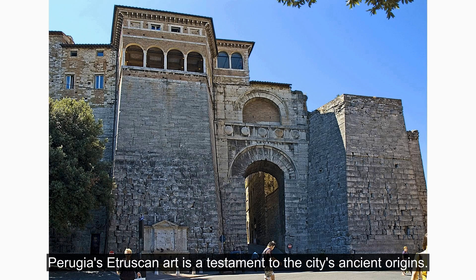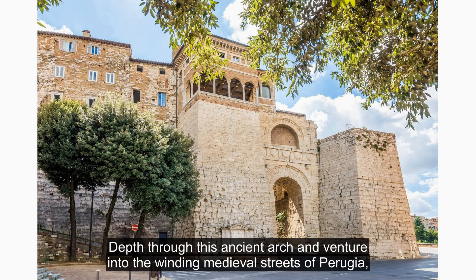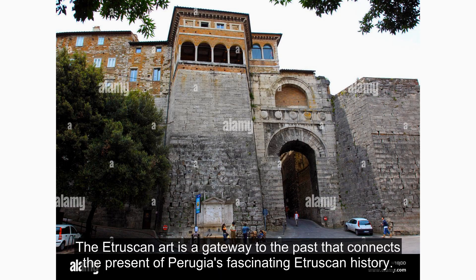Perugia's Etruscan arch is a testament to the city's ancient origins. This well-preserved archaeological site stands as an entrance to the historic city centre. Step through this ancient arch and venture into the winding medieval streets of Perugia. As you explore, you'll discover hidden gems, local shops, and charming cafes. The Etruscan arch is a gateway to the past that connects the present to Perugia's fascinating Etruscan history.